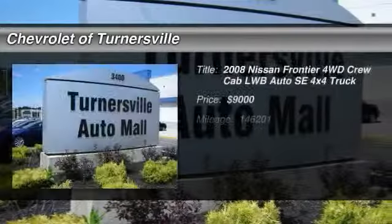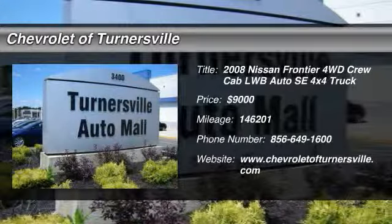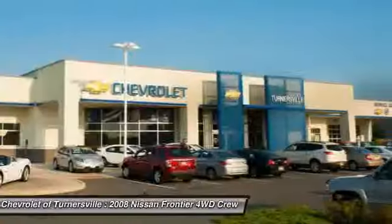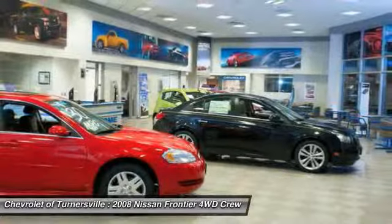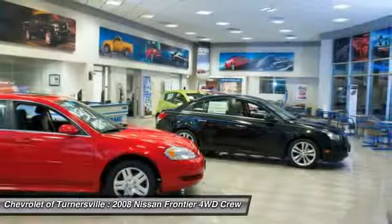The 2008 Nissan Frontier. The Nissan Frontier offers a full-length, fully boxed frame for strength, serious off-road capabilities, and a five-star rating for side impact crash safety.